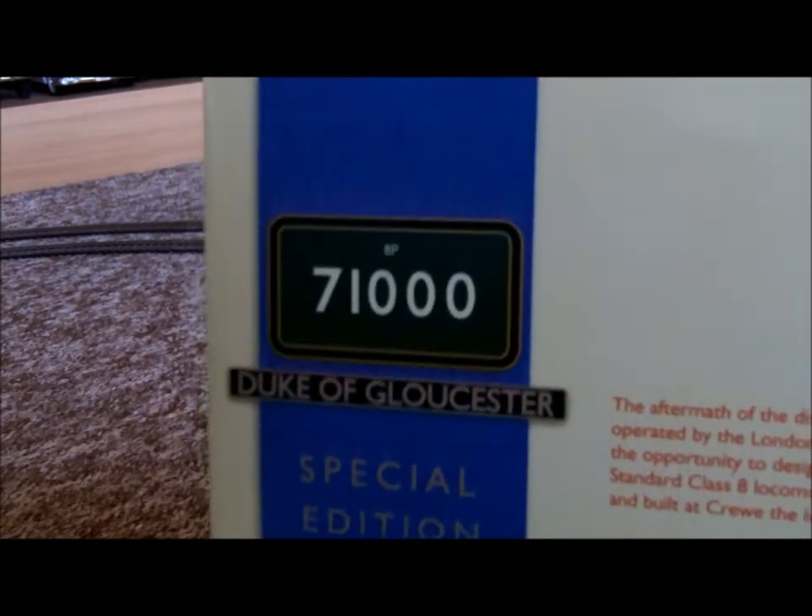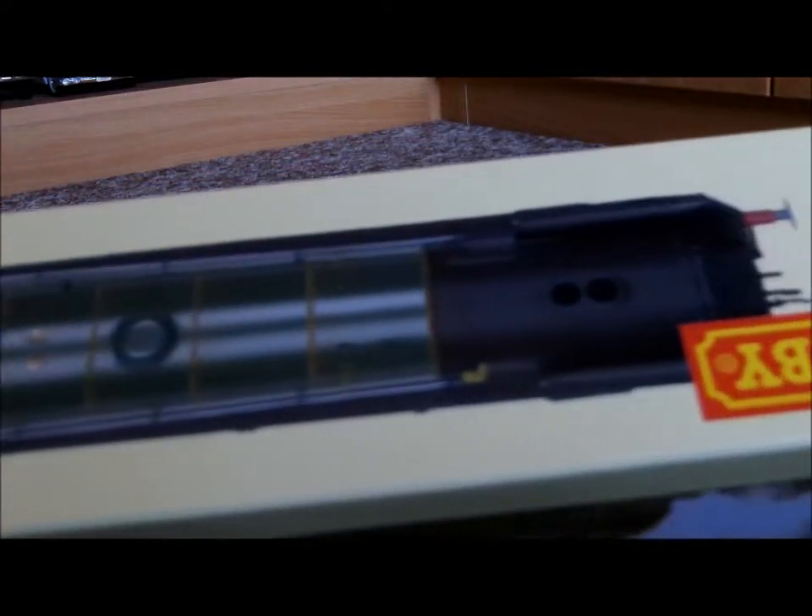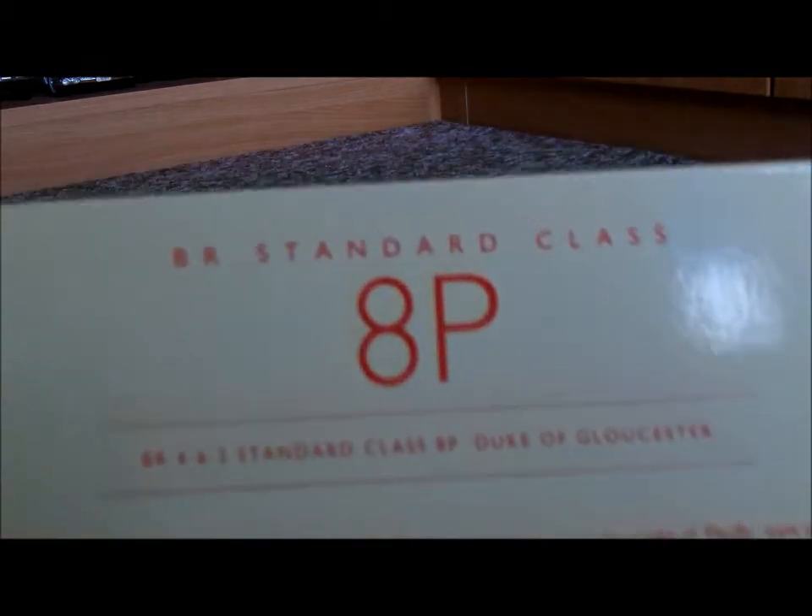If you want good second-hand stuff, I'd recommend Going Loco. Just type 'Going Loco' on Google and it's there.